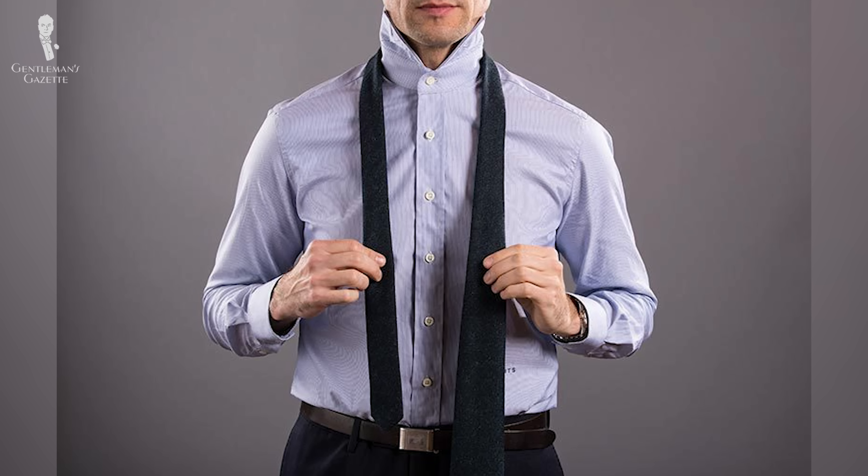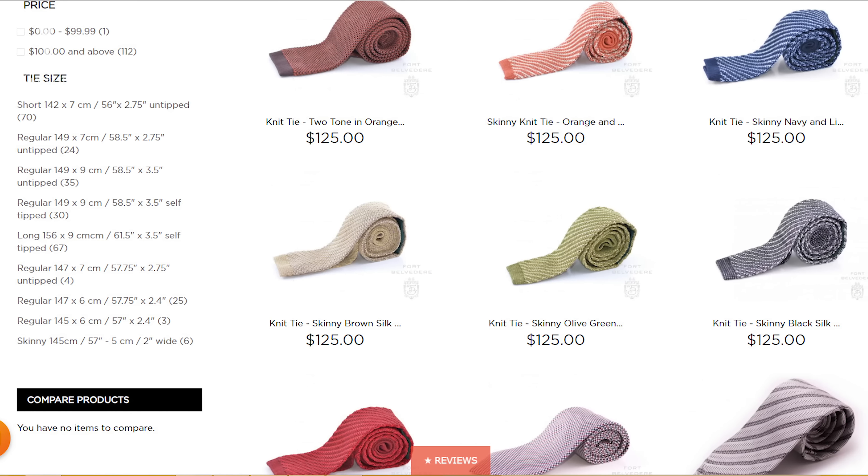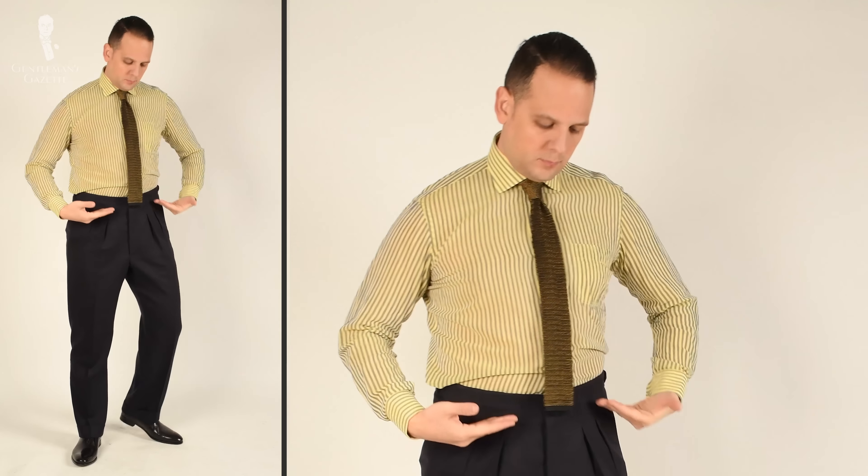Once you start wearing high-waisted pants, you'll realize most of your ties are going to be too long. Because of that, at Fort Belvedere we offer our ties in short, medium, and long sizes. Maybe you have pants with a medium or lower rise as well as high-waisted pants — so you can get regular length and short length ties and they will always look proportional.